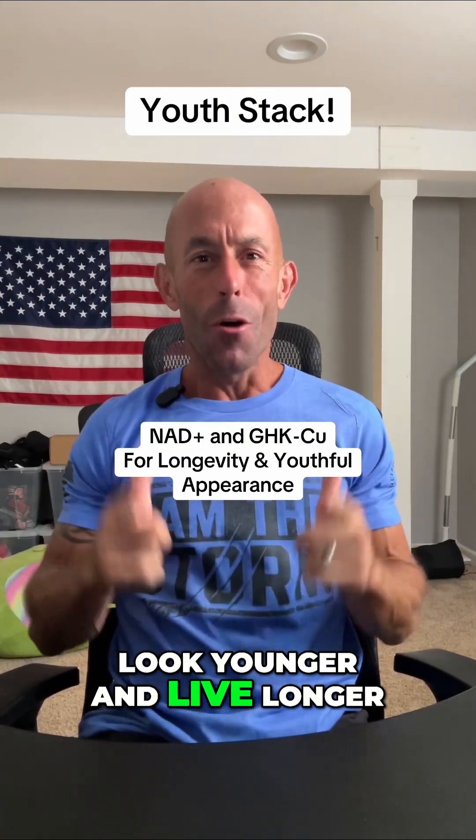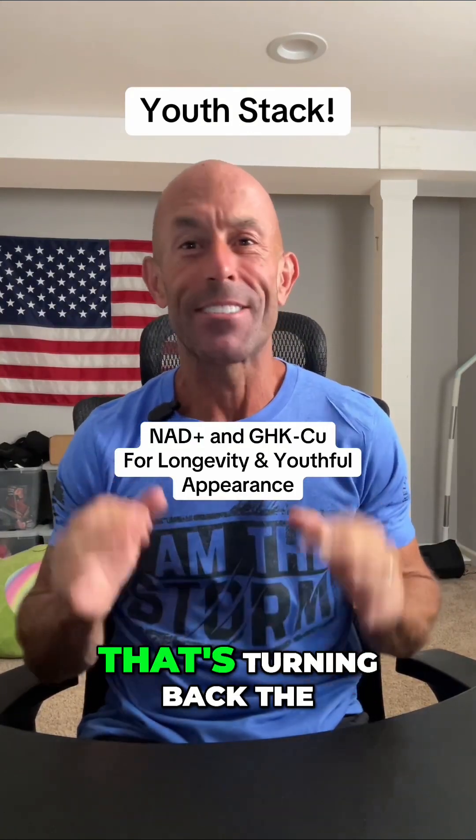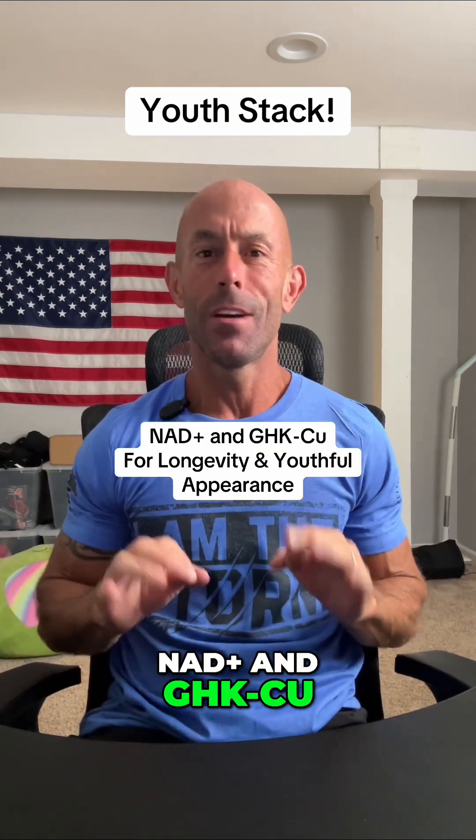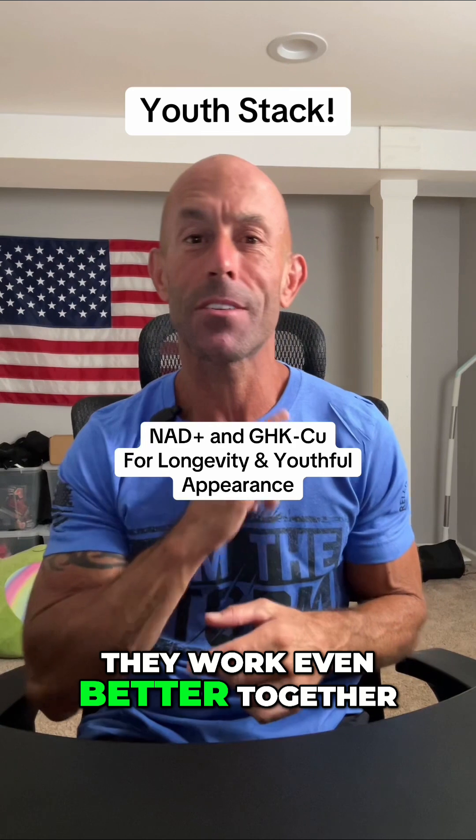Do you want to look younger and live longer? There's a powerful duo that's turning back the biological clock: NAD+ and GHK-Cu. Let's talk about what they do and why they work even better together.